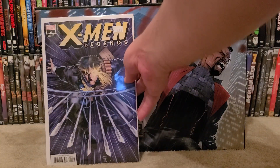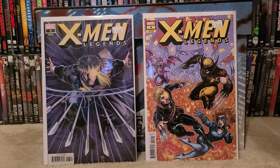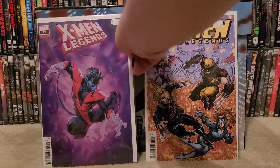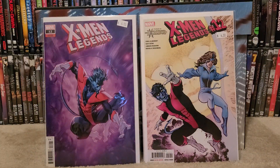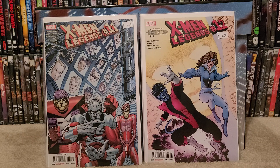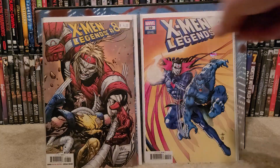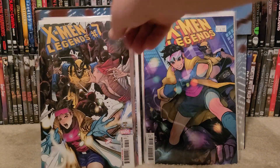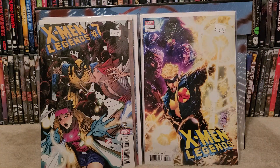Like I said, these are all going to be variant covers. X-Men Legends number three with Long Shot, then X-Men Legends number four — just another variant cover that I did not have. X-Men Legends number 12, another variant cover. X-Men Legends number 11, then we have X-Men Legends number 10, X-Men Legends number eight, X-Men Legends number seven — another variant cover — and X-Men Legends number six.